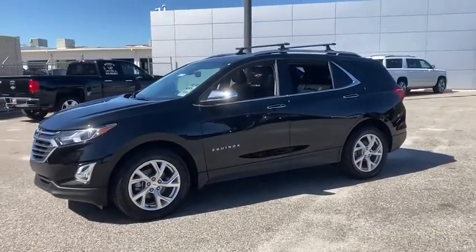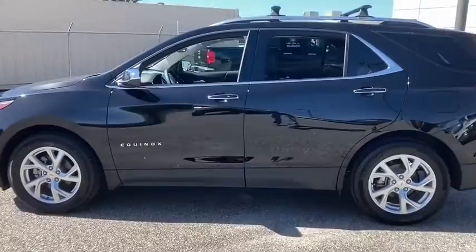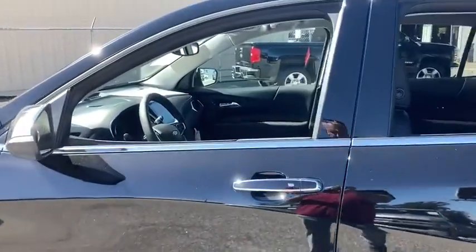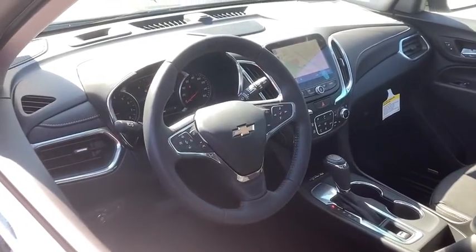Traction control, power liftgate, power sunroof, dual airbags, power steering, aluminum wheels, four-wheel disc brakes, universal garage door opener, heated front seat, heated steering wheel.